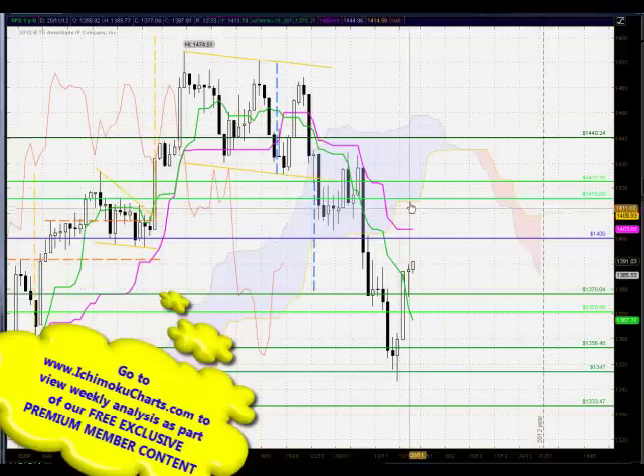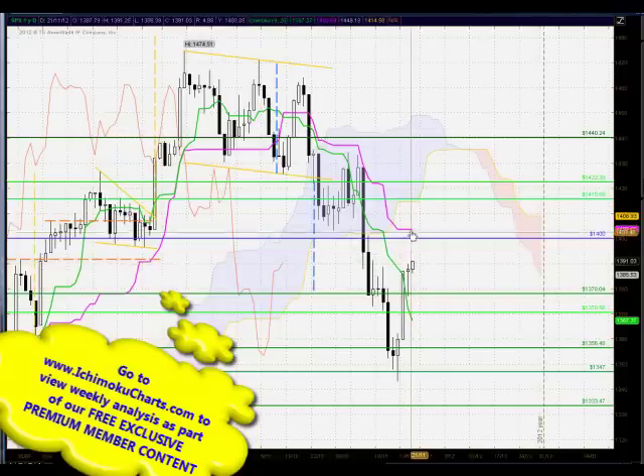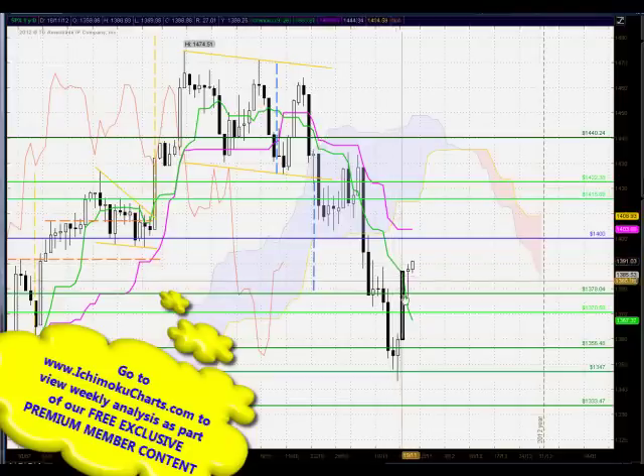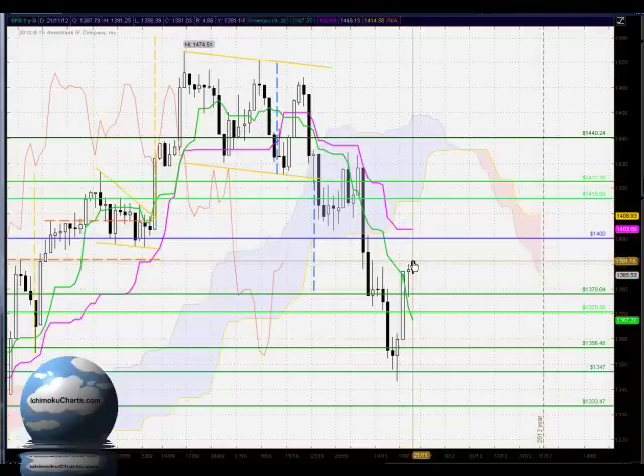In terms of Ichimoku, a bearish market in the long-term time frame by trending below the cloud, and bearish in the medium-term time frame by trending below the Kijin Sen — that's the pink line — which is pointing flat. We know that price action is attracted back towards a flat Kijin Sen, and that's exactly what is happening here. Looking at the Tenkan Sen, the market is trading above there, suggesting that the market has turned bullish in the short-term time frame, maintaining bullishness and suggesting potential to trade up to 1400.